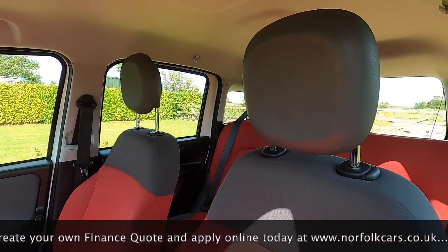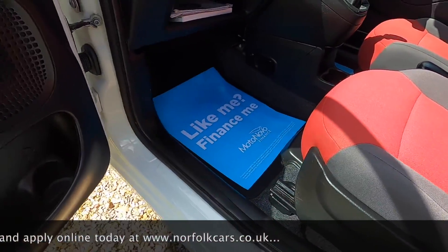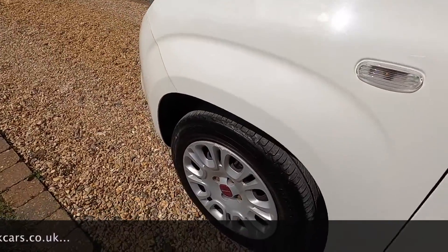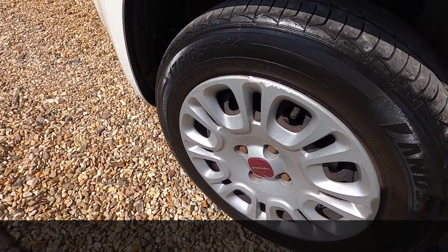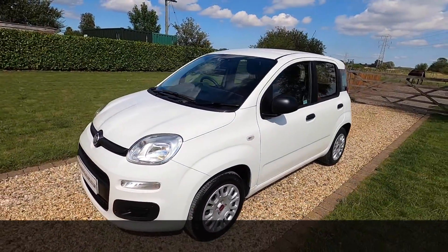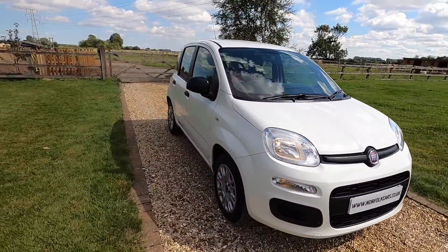The car has a full service history including a cam belt service just carried out by ourselves. It's also had new front brake discs and pads as part of the used car check, and it comes with an MOT through to August 2021 with no advisories.